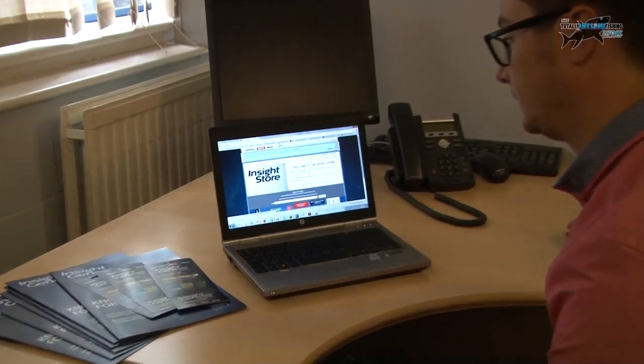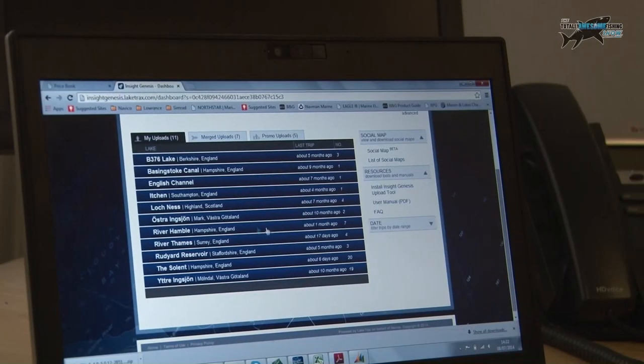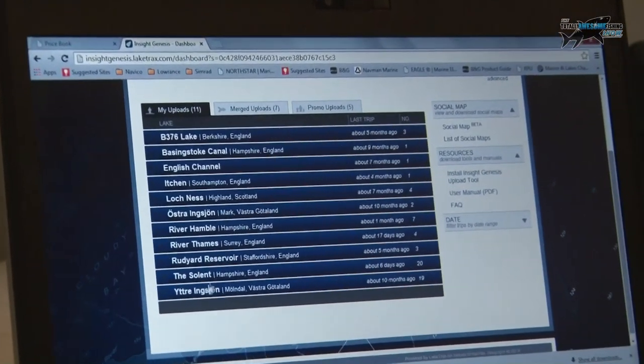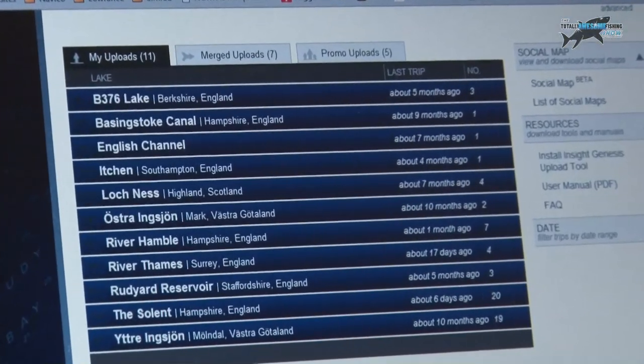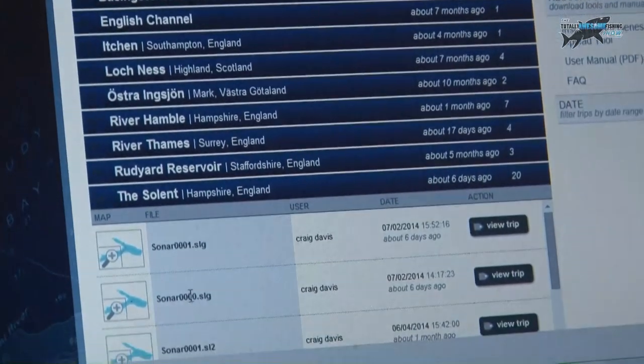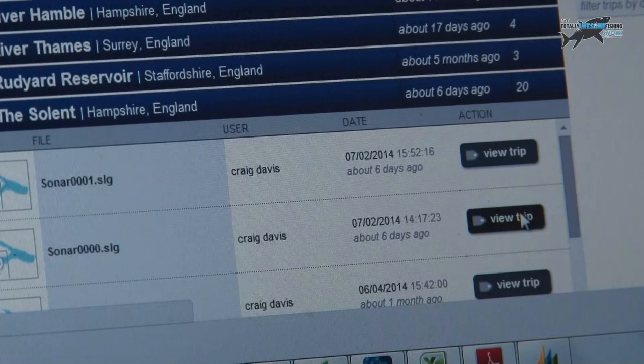Right Graham, so we're back in the office now. We've just got a notification to say that it's finished processing our log of the Bramble Bank, so let's log in and have a look and see what it looks like. So this is the home page in my account — I've got all my uploads stored and populated by the areas they're recorded in. Obviously we were recording in the Solent today, so we have a look here, it's this second one. Let's see if there's been a lot that has changed on the bank.